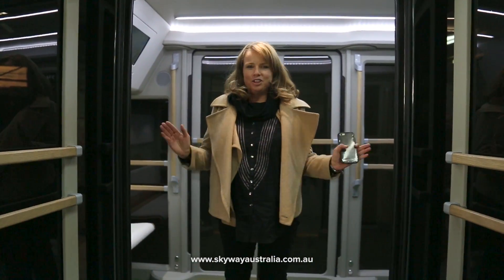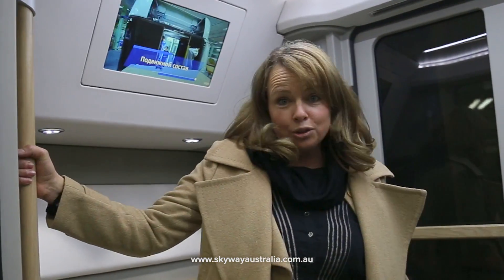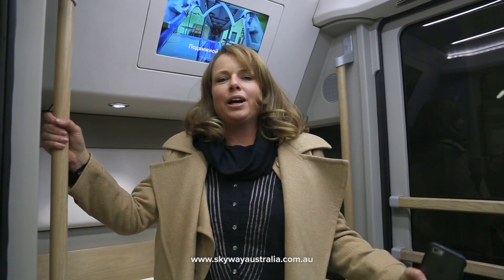I'm actually standing in the unibus that can hold 14 people. It's huge inside. I cannot wait to see these operating.